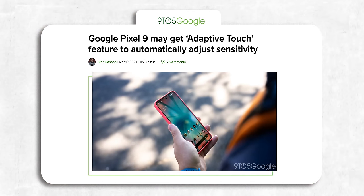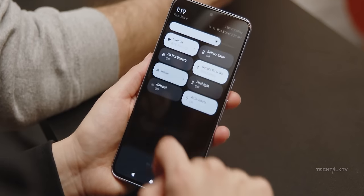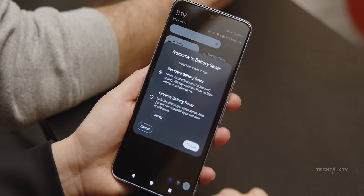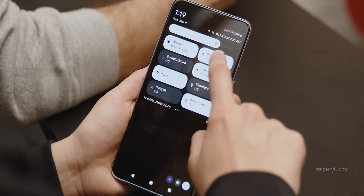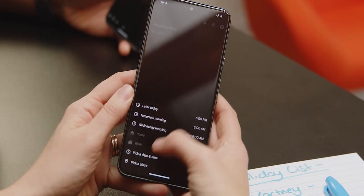The Pixel 9 Pro and Pro XL will also come with a new feature called Adaptive Touch. It will adjust touchscreen sensitivity based on what you're doing and where you are — think rain-friendly or game-ready touchscreens. Sounds like Google's answer to OnePlus Aqua Touch.